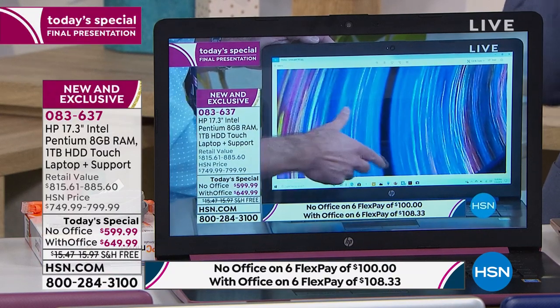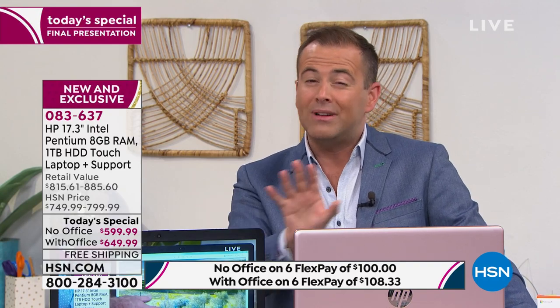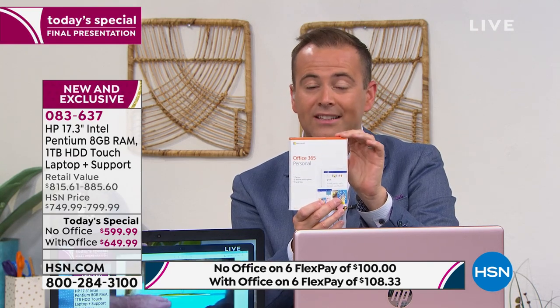This is an opportunity to get a 17-inch touchscreen latest model at a price point that is very, very powerful — $599, or only $649 with Microsoft Office. If you choose the option with Office, Word, Excel, Access, and PowerPoint will all be preloaded into your computer.